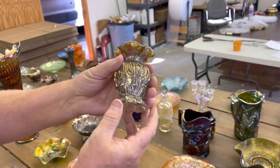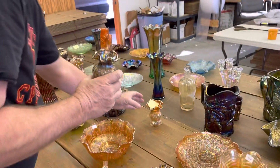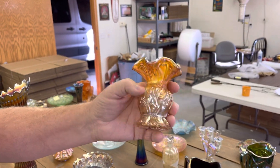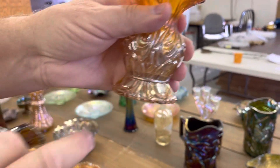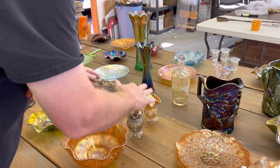Here's a smoke or cocoa vase. The marigold one — there's a marigold one with it. We're going to sell it with it, but it has a pretty good size chip on the base — right there. It's really large for those. Kind of hard to see because of the way the pattern is down there.